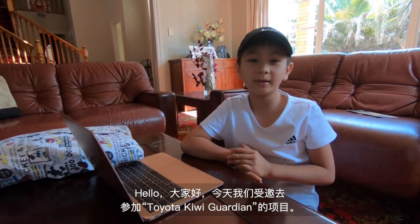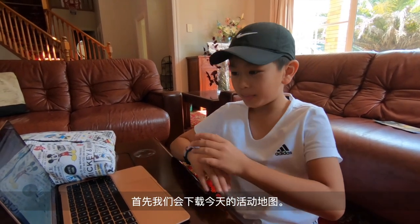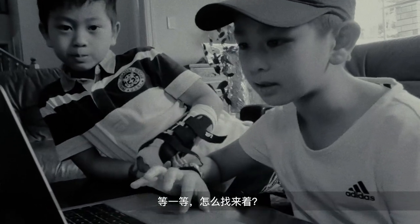Hello everybody! Today we're invited to Toyota Kiwi Guardians and today we're going to teach you how to do the Kiwi way. First, we're going to download the map.